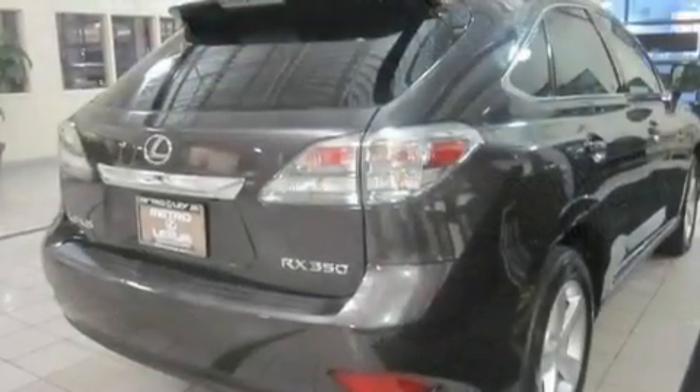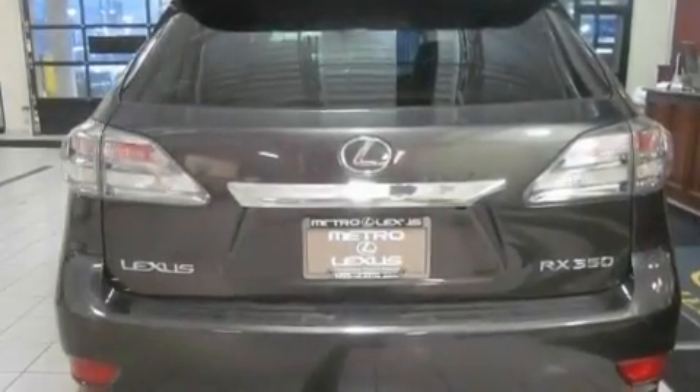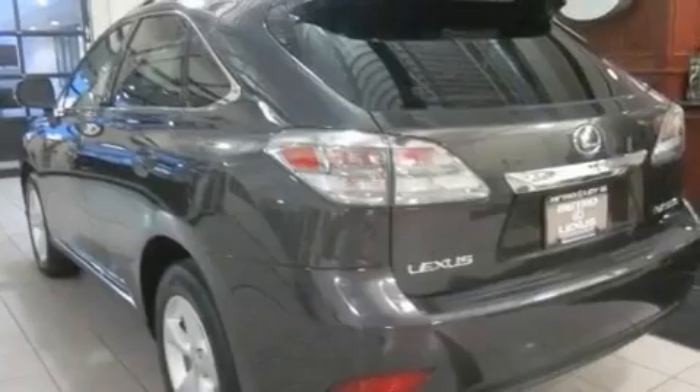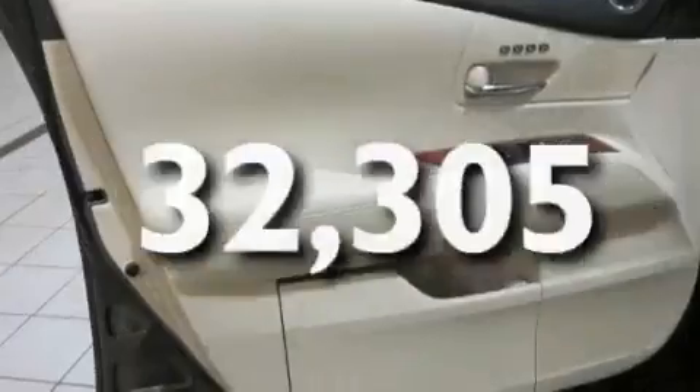Its top features include a driver's seat with memory settings, a moonroof, heated side view mirrors, a premium sound system, a rear spoiler, a security system, fog lamps, a low tire pressure indicator, heated front seats, and this vehicle has fewer than 33,000 miles on the odometer.